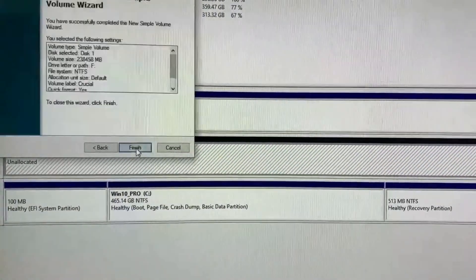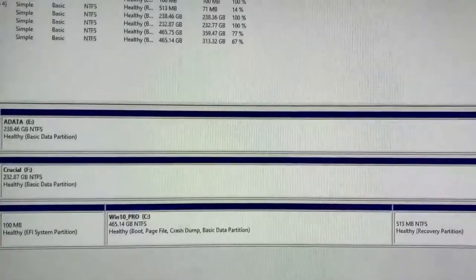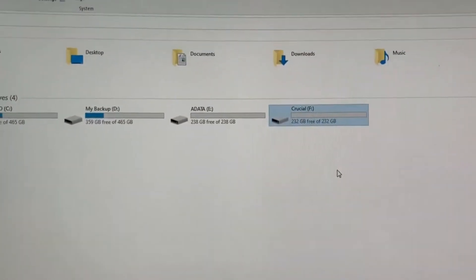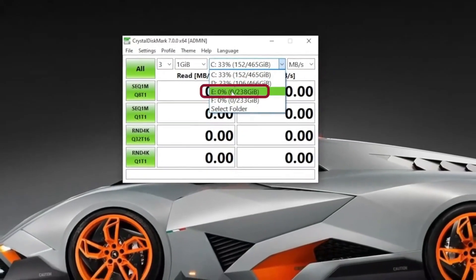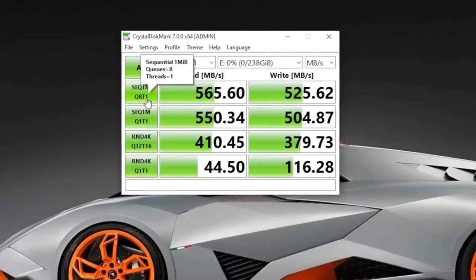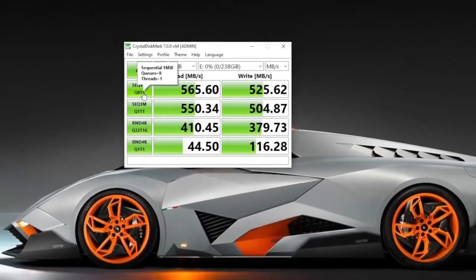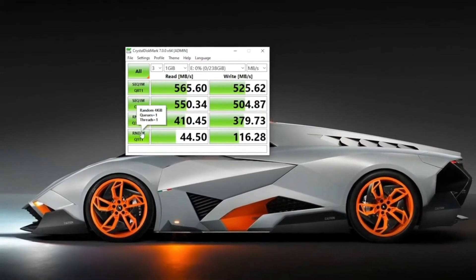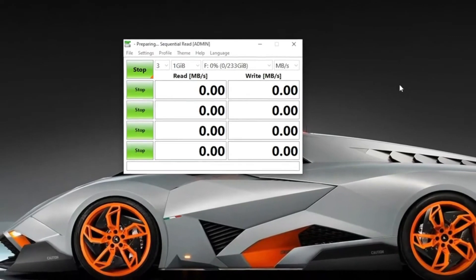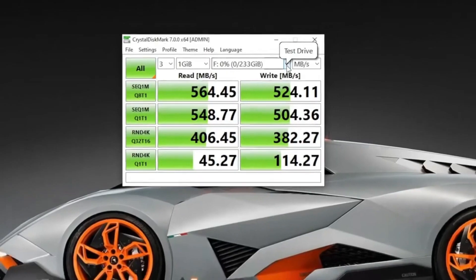As you can see, both the SSDs are detected in Windows. First I am going to do the quick test on Adata's SU800 SSD — let us check what the read-write speed actually is. It seems the sequential read-write speeds are the same as what they are claiming. Now I will do the same test on the Crucial MX500. Here also the result seems okay.